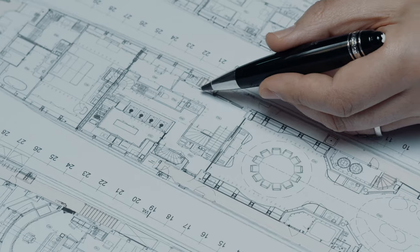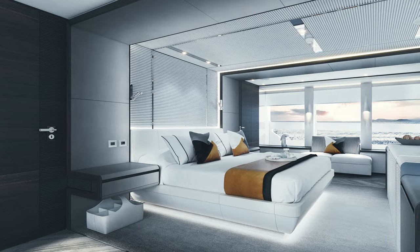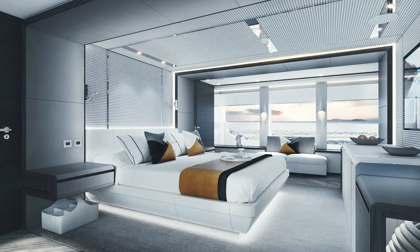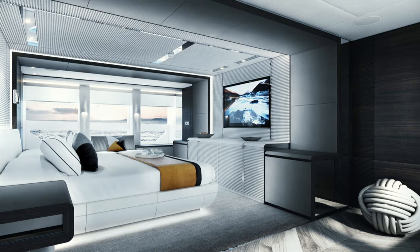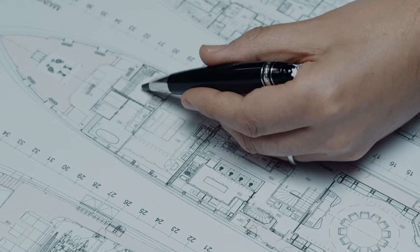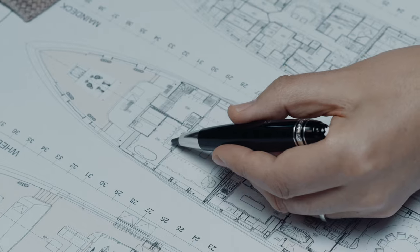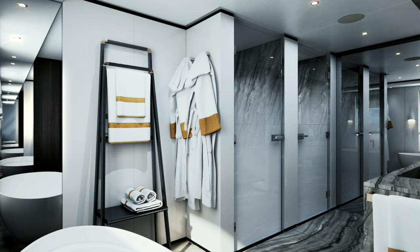The master stateroom is another key element. The volume of this 50-meter is very important, and we have four areas in the master stateroom: the office, a double separation, and the large cabin that is full beam — so you have enormous windows and the possibility to see through. From there you have a walk-in dressing, not common on yachts of this size, and then a full bathroom with double sink, toilet, shower, and bath.